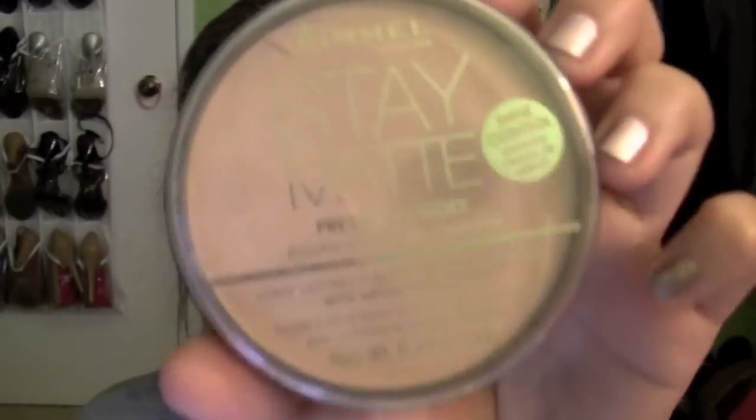One technique that I really like to use to keep my lip color lasting all night long is to use a setting powder. It doesn't matter which kind you use. Right here I have the Rimmel London Stay Matte Press Powder. You can use this, you can use MAC Mineralize Skin Finish Natural — it really doesn't matter, just use any powder that you have. I use my finger and I just put this all over my lips.